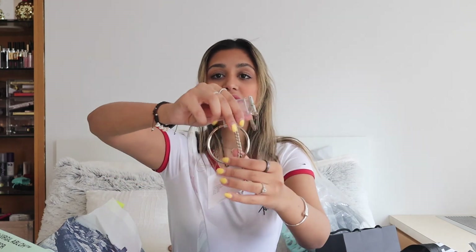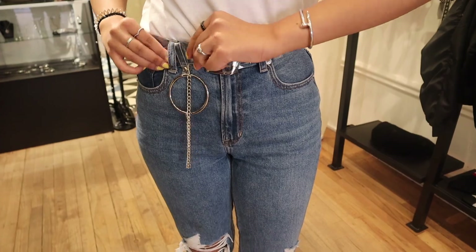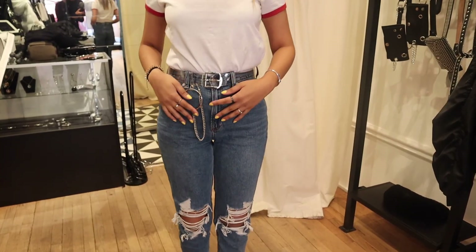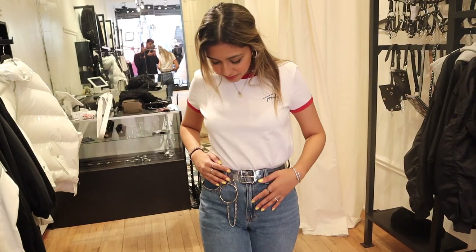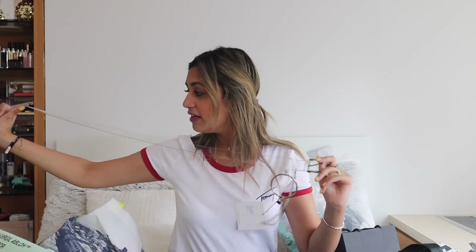The last thing I got from AOC was a clear belt — completely clear — with really pretty detailing of a chain and hoop on it. It's a pretty thick belt and I feel like it'll look really pretty when I tuck in shirts and wear jeans.